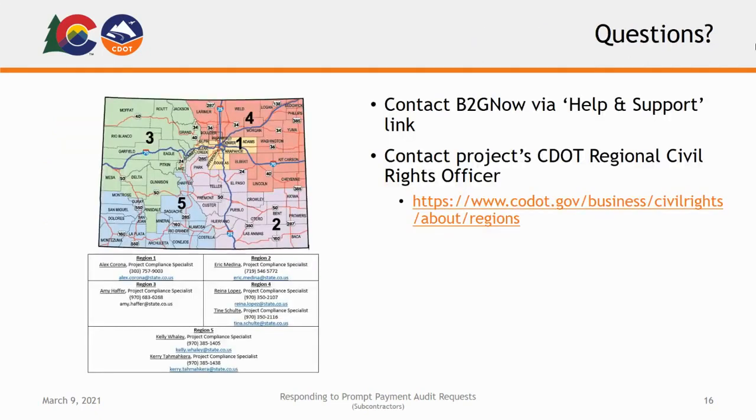Now you should be able to respond to a monthly prompt payment audit request, as well as confirm or dispute payments and resolve payment discrepancies in the B2G Now system. If you have any issues or concerns during the audit process, you can contact B2G Now via the Help and Support link at the top of any page, or through the Contact Support link under Support in the far left menu. You can also reach out to your CDOT Regional Civil Rights Compliance Officer for the project by finding their information at codot.gov/business/civil-rights/about/regions.